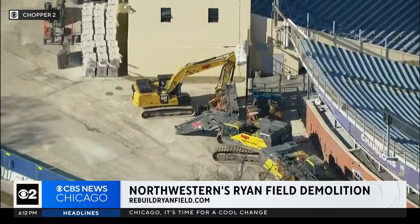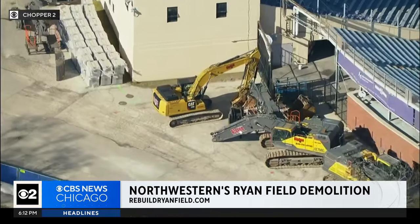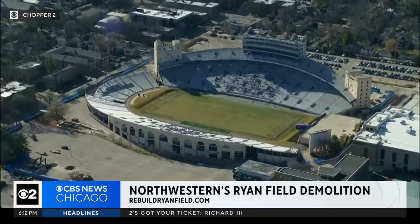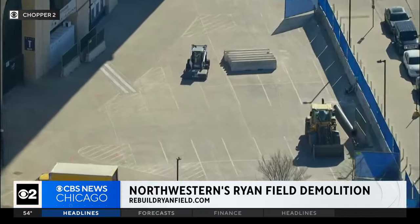Today the university also launched a new website aimed at keeping people informed about the project, rebuildryanfield.com. Officials say it'll include answers to frequently asked questions about everything from traffic, noise and debris during destruction.